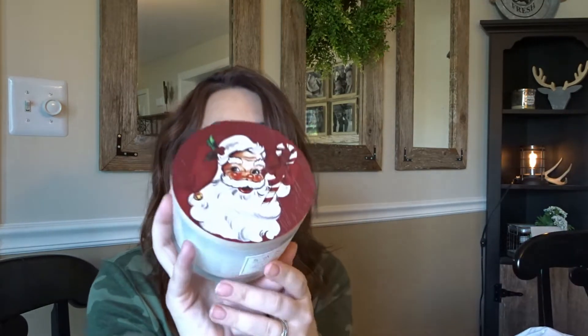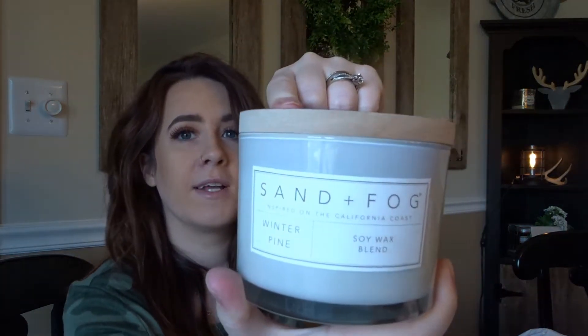I also got a candle because I am obsessed with the lid — it has this adorable old-fashioned Santa on it. It's the Sand and Fog one that I feel like everybody gets from Marshalls. This one is winter pine and it smells so, so good. Pine is my favorite smell in the entire world — pine and marshmallow. They should really make a marshmallow pine candle, that would be right up my alley.